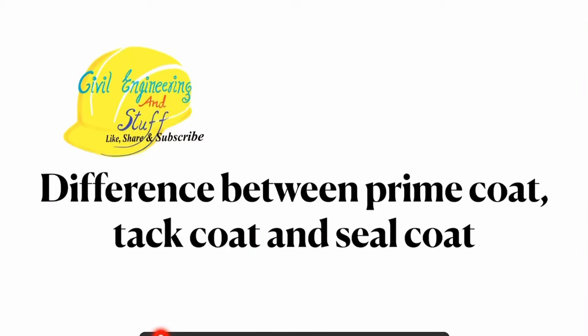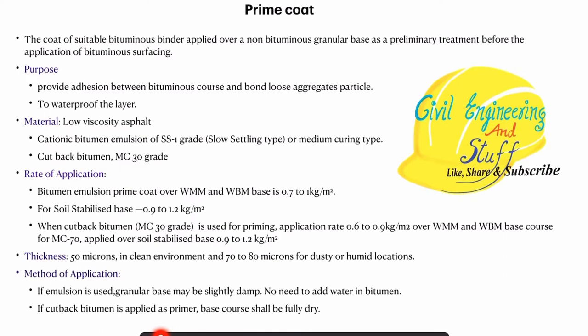Hello everyone. In today's lecture we are going to discuss about the difference between prime coat, tack coat and seal coat. Let us first of all discuss the properties of prime coat.